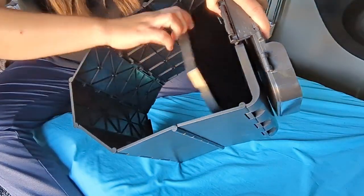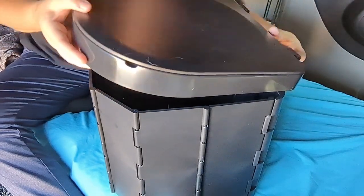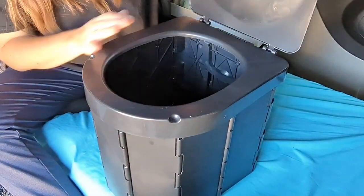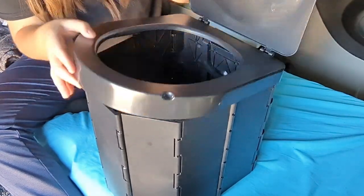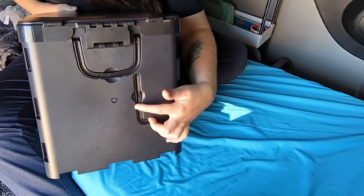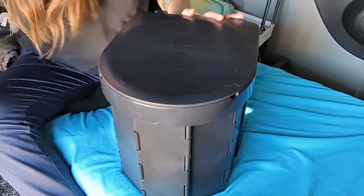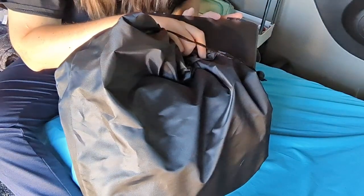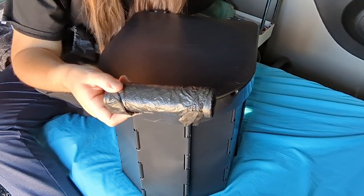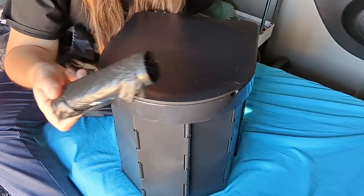The bottom folds down and then the top just folds up. And then you have your seat, this portion, the handle, and the toilet paper holder — isn't that absolutely fantastic? It comes in this bag and also comes with some bags for your waste. How nice is that? $25.